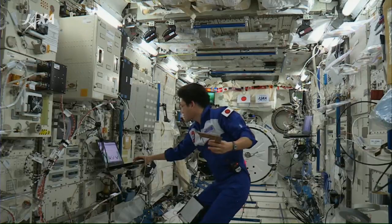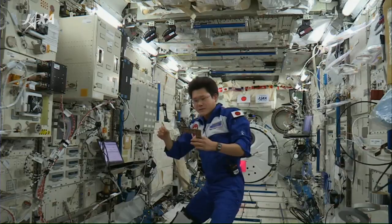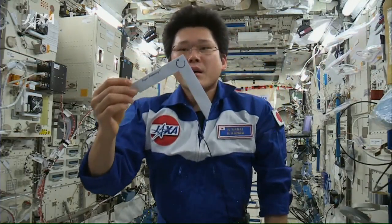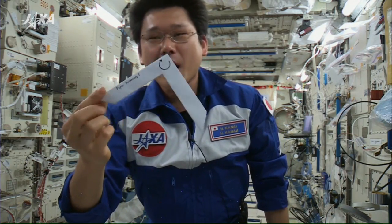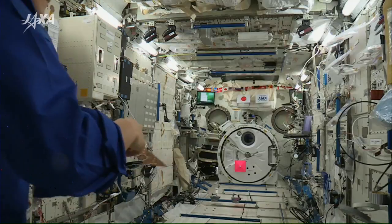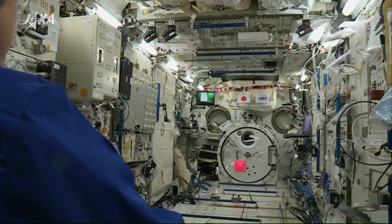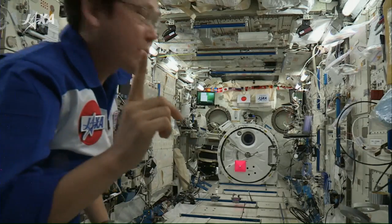Okay, first trial. So first trial is boomerang number one. I am going to throw this white boomerang and see what happens. I will try one more time.